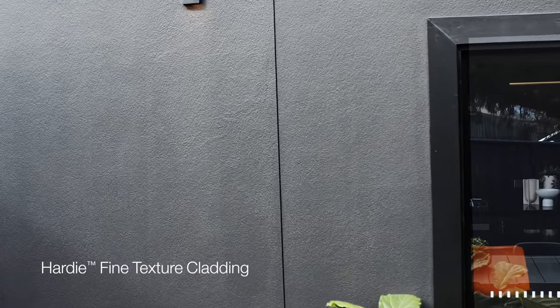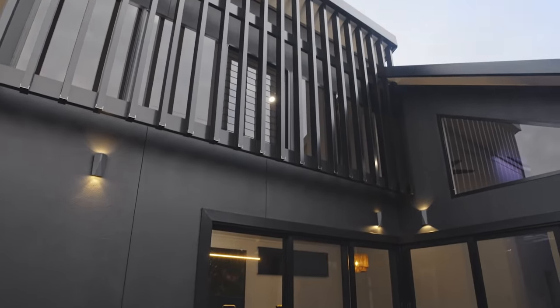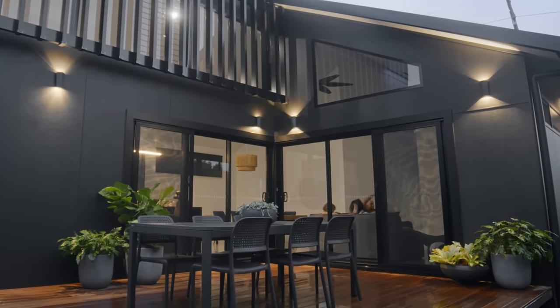It's durable, it resists cracking, and the look is so much better than brick and it's at a much lesser price. We're just thrilled that a vision that started with a photo on Pinterest has led us to our dream home.